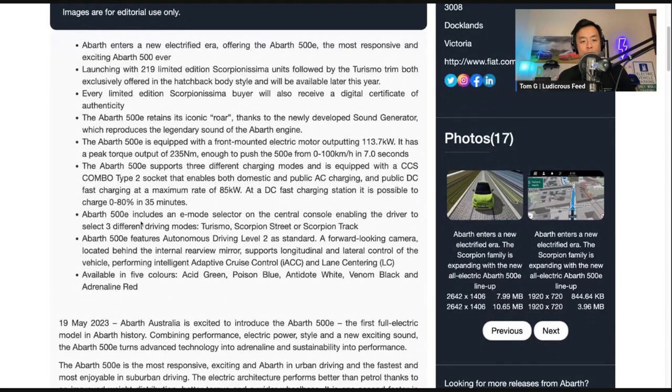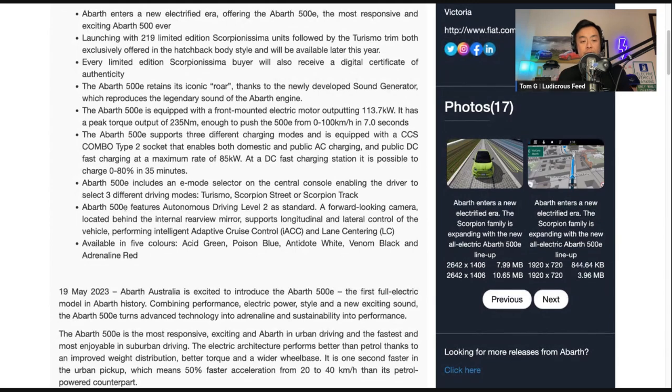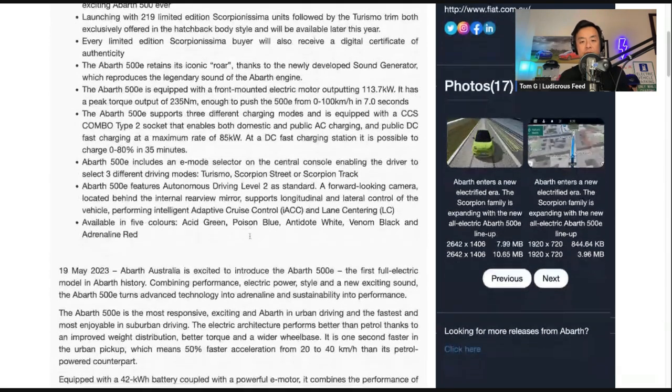The Abarth 500E includes an E-mode selector on the central console, enabling the driver to select three different driving modes: Turismo, Scorpion Street, or Scorpion Track — more details in a second. The Abarth 500E also features autonomous driving level 2 as standard, with a forward-looking camera located behind the internal rear view mirror, supporting longitudinal and lateral control of the vehicle, performing intelligent adaptive cruise control and lane centering. Yeah, that's kind of expected these days.